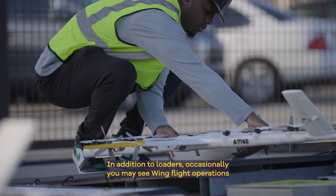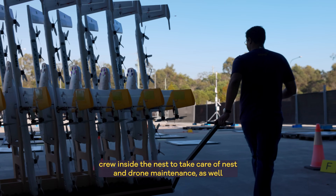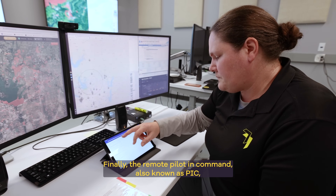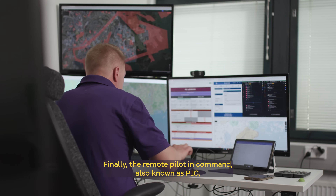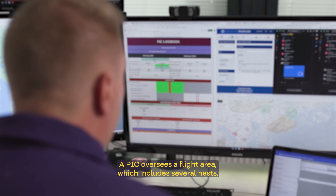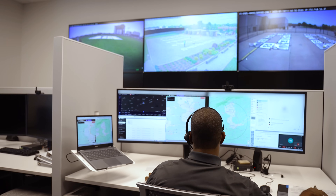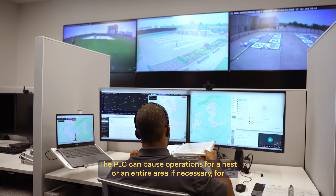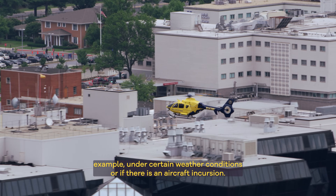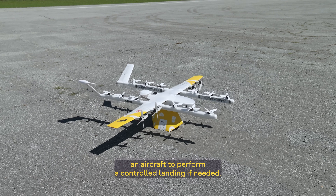If a loader fails to attach the package in time, the drone will simply land back on its pad and the process will restart. In addition to loaders, you may occasionally see Wing flight operations crew inside the nest to take care of nest and drone maintenance, as well as taking the drones in and out of storage. The remote pilot in command, also known as PIC, begins each day with a briefing to the flight operations crew, and oversees a flight area including several nests, monitoring operations and airspace from an off-site location. The PIC can pause operations for a nest or an entire area if necessary, for example under certain weather conditions or if there is an aircraft incursion.